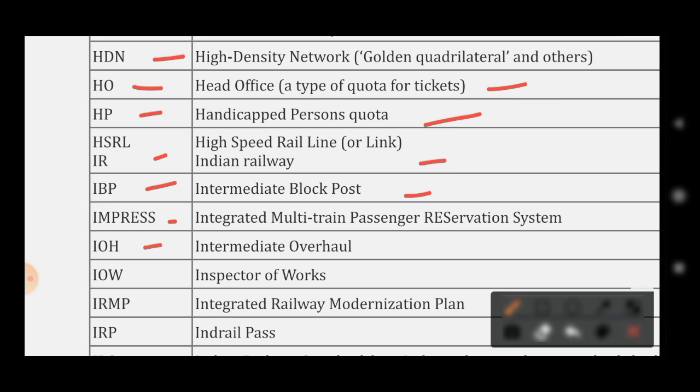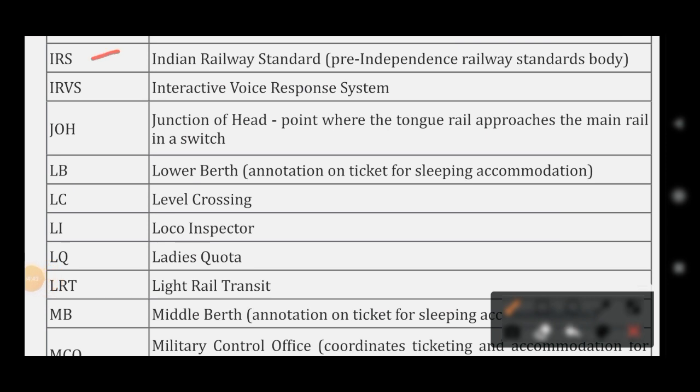IOH stands for Intermediate Overhaul. IOW stands for Inspector of Works. IRMP stands for Integrated Railway Modernization Plan. IRPS stands for Indian Rail Pass. IRS stands for Indian Railway Standard. IVRS stands for Interactive Voice Response System.